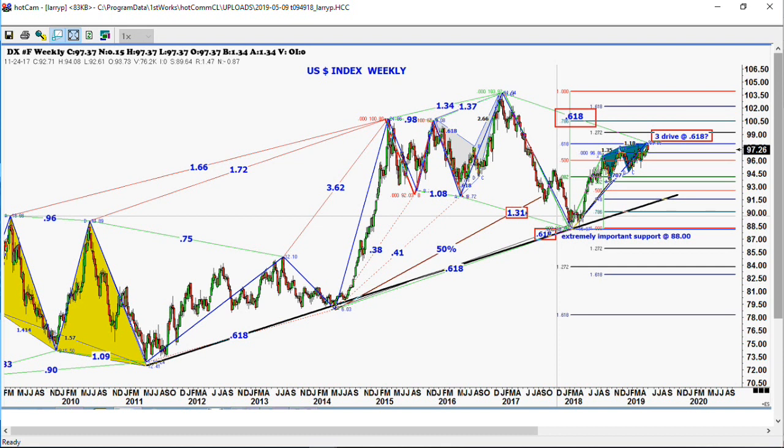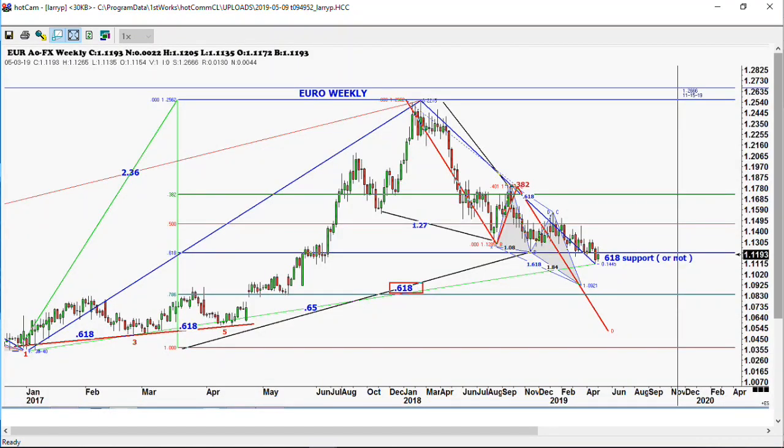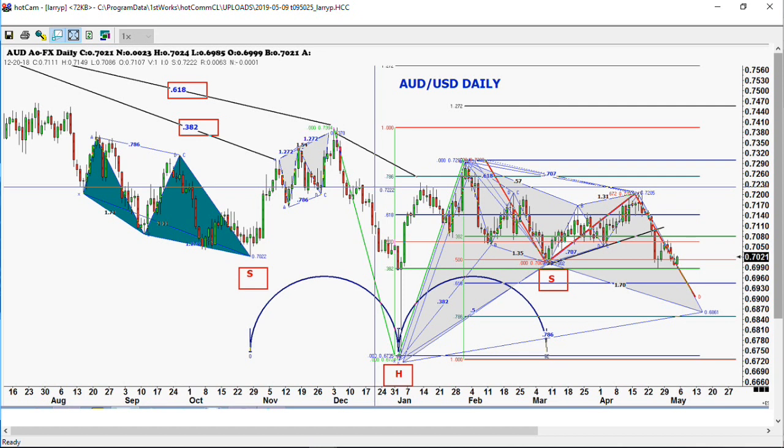The euro is trying to make some type of a bottom here, but it could easily melt down also. Any move below 111.10 would probably propel us down to the 109 to 105 level, but those are longer-term targets. The Australian dollar looks very good — we recommended it when it was completing that ABCD pattern at the 72 level. Now we're breaking down again and getting ready to move a little bit higher. The VIX is at 23 — we're going to start seeing increased volatility across a lot of these markets.